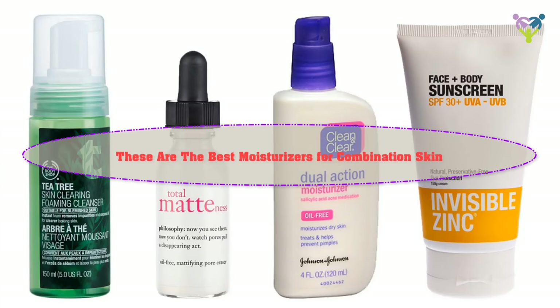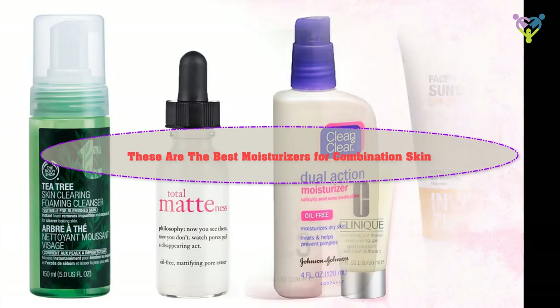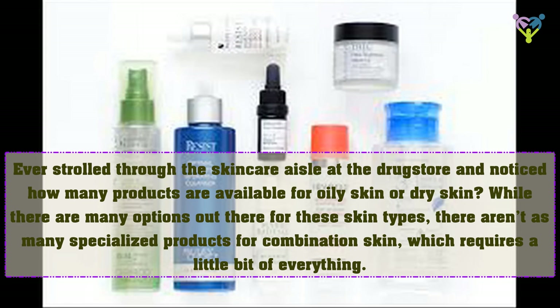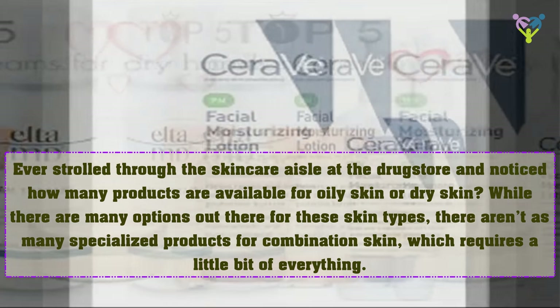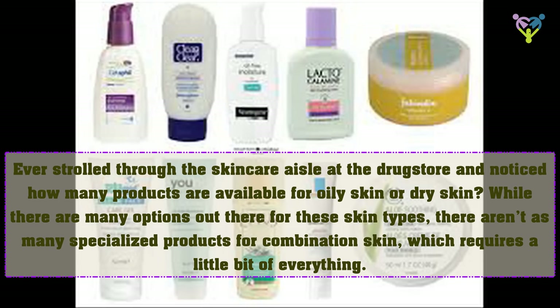These are the best moisturizers for combination skin. Ever strolled through the skincare aisle at the drugstore and noticed how many products are available for oily skin or dry skin? While there are many options out there for these skin types, there aren't as many specialized products for combination skin, which requires a little bit of everything.